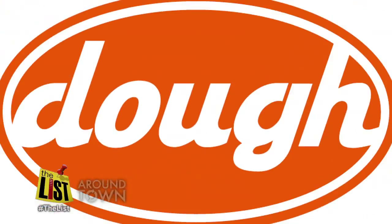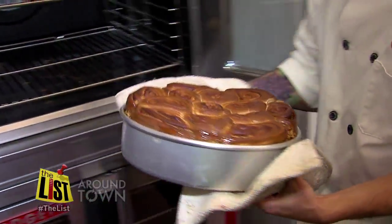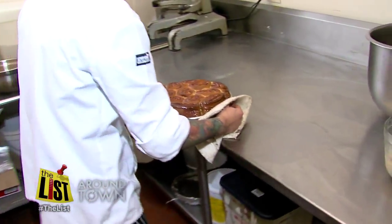Alex Flannery is the executive pastry chef of Doe, a new sister bakery to Dats. Doe opens in the spring, but the chef is already perfecting his sticky buns recipe.